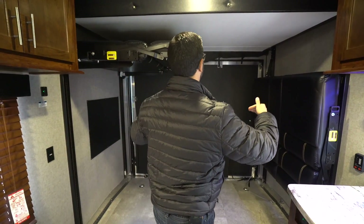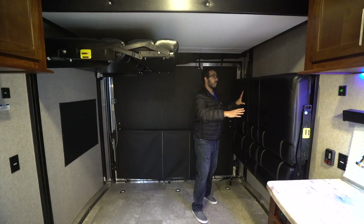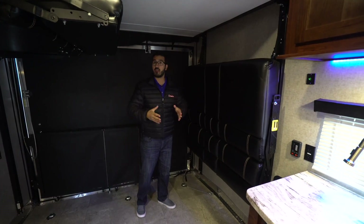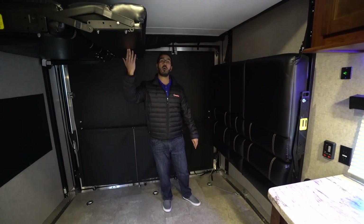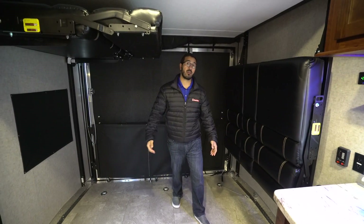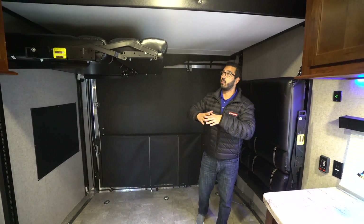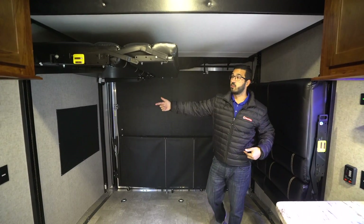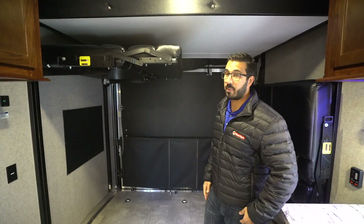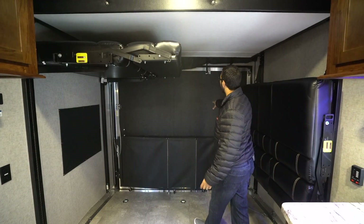I have one sofa in each orientation to show you — you can have them either way depending on whether you need height or width. If you need height, drop them both down along the walls; if you need width, put them both up like this one. Both sofas do roll over, so when all the way down you have a complete bed, otherwise you have sofas on both sides and a table up front for eating and hanging out.